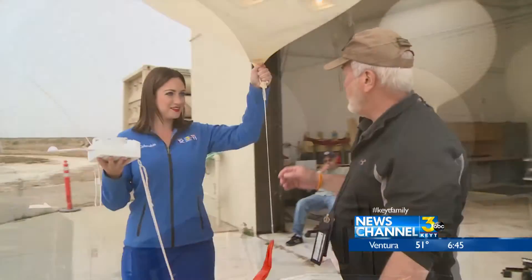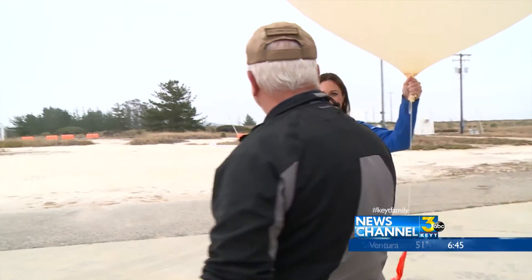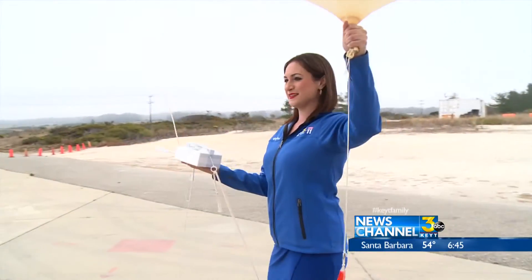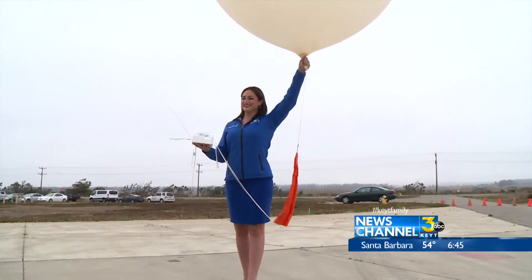When he says release, you just let go with this hand, and it will pull it out of your hand. Don't drop it or toss it or anything — it'll just go out naturally. I had the honor of releasing this one just hours before a scheduled launch day.